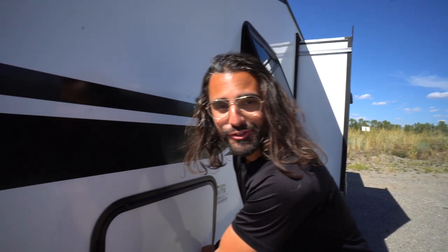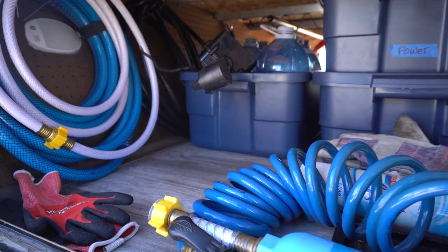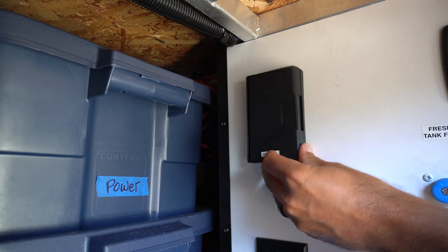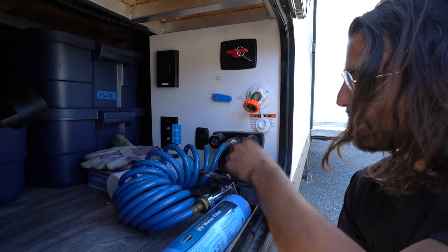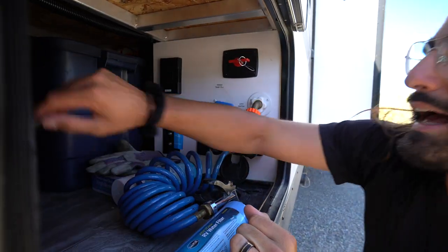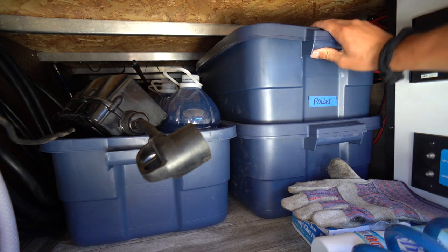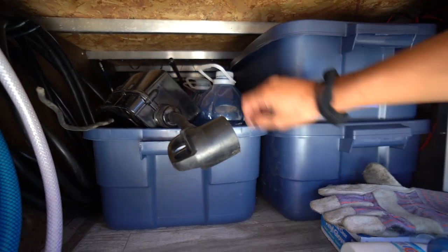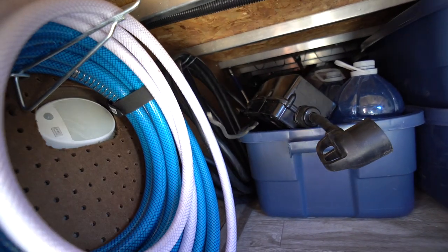Right here we have our first storage compartment — a full pass-through storage that goes all the way to the other side of the RV. Inside is our utility center where we do our water hookups, a couple of outlets, and our battery disconnect. One thing I love about this wet bay is we can send the hose right up through here so we can get water to the RV without having to leave this compartment open. We also have several 10-gallon tubs from Amazon that fit perfectly when stacked, holding power supplies, extra water jugs, our 30-inch power cord, and water hoses.